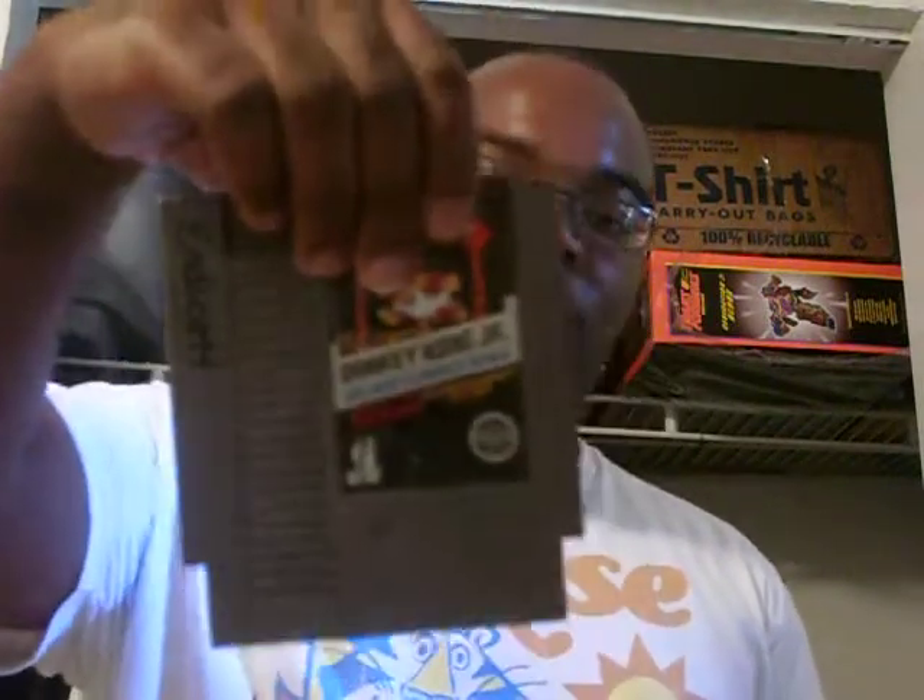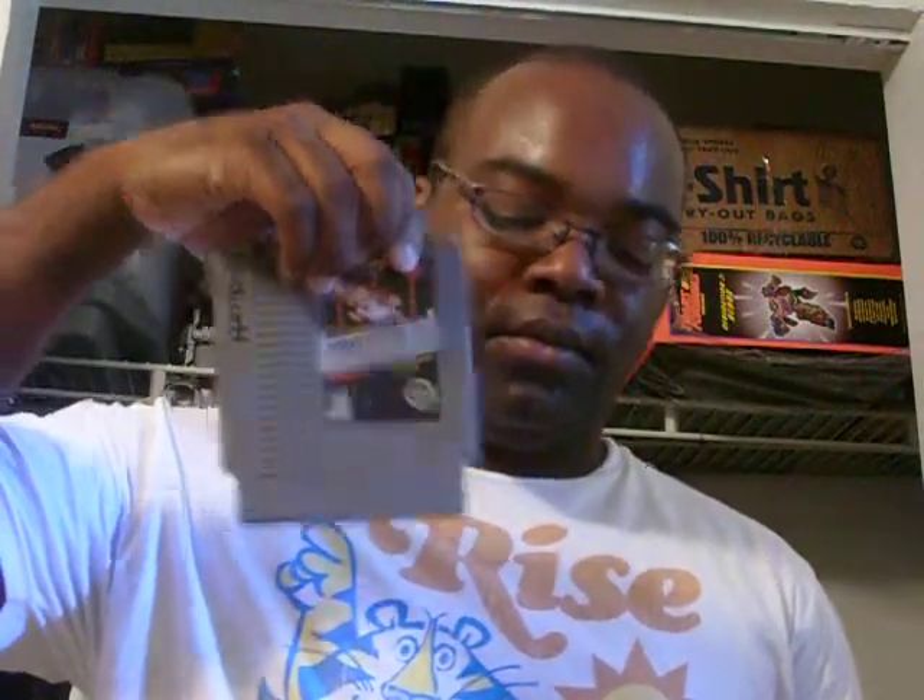The second $5 set were original Nintendo games. First was Donkey Kong Jr., which came with the sleeve. Second was Double Dragon 2, which came with the sleeve and the instructions.